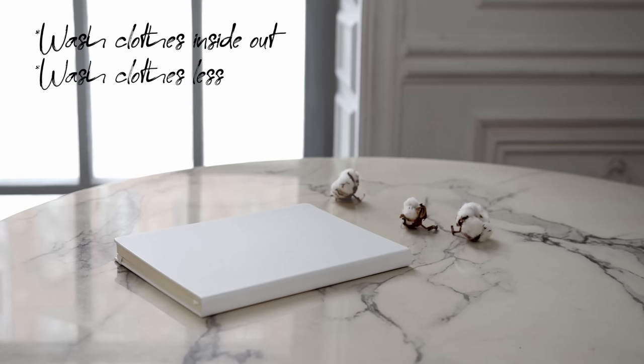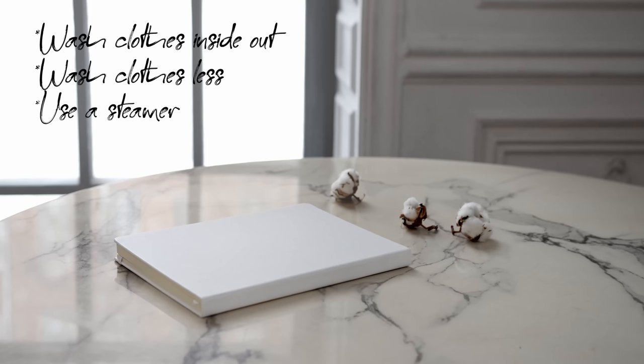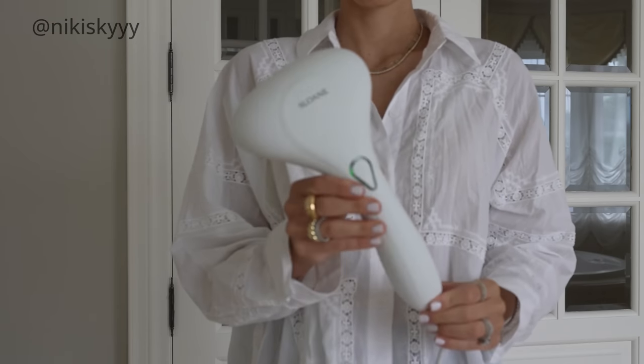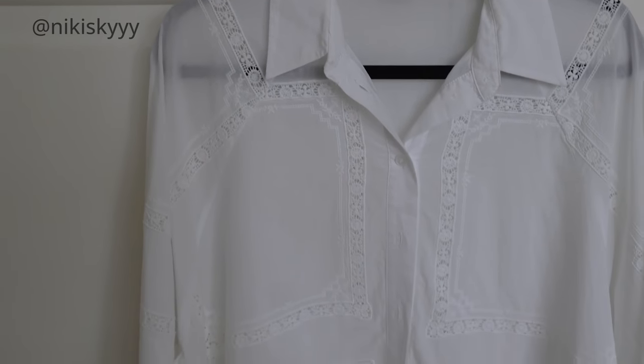I've also been washing my clothes a lot less. I know this may sound a little gross, but there are other ways to sanitize or clean your clothes without throwing them in the wash, especially if you don't have any stains. If you feel like something just has a scent to it, there are ways to remove odors and maintain the quality of the garment without washing it. One of my favorite ways is with a steamer — I can no longer live without one. I have a stand-up one and a handheld one. It not only removes wrinkles and makes your clothing look crisp and fresh, but it also sanitizes, removes odors, and maintains the shape and quality of the item.